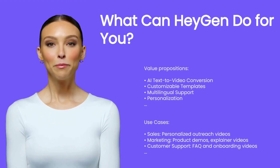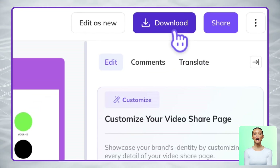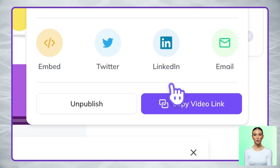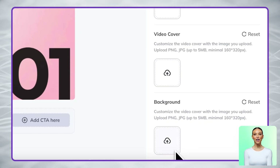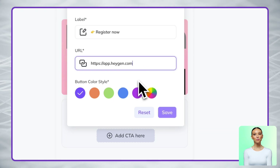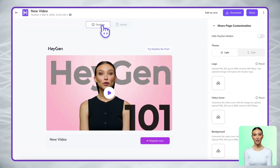Finally, share your brand video. Once your video is complete, you can download it or share it directly via link — both options make distribution quick and easy. For a more professional presentation, customize your share page with your logo, brand colors, and a personalized call-to-action button. This creates a seamless branded experience when people view your video and guides them toward your desired next steps.